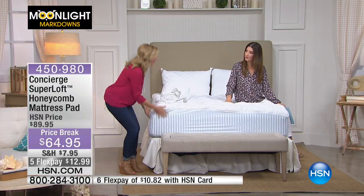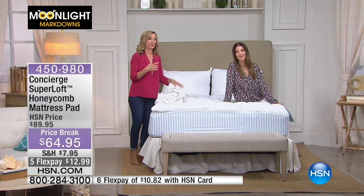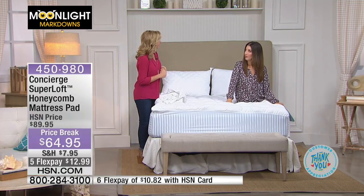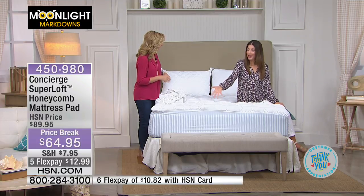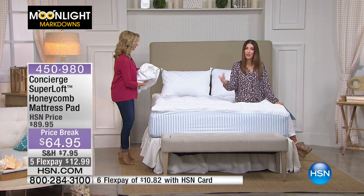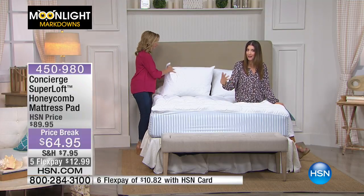We can't launder our mattress — we spend lots of time there and own them for years. But this is going to give you that washability, added loft, added comfort. It's like replacing three things in one that you need for your mattress. And maybe it's just going to rejuvenate the mattress you already have. If you don't have a Euro top or a pillow top and you've always wanted one of those super plush, expensive mattresses, this could give you that feeling for a fraction of the price.